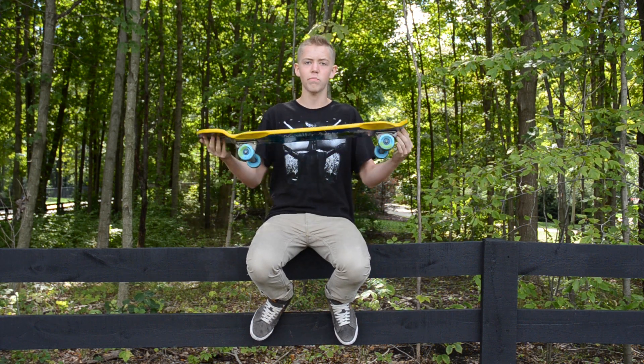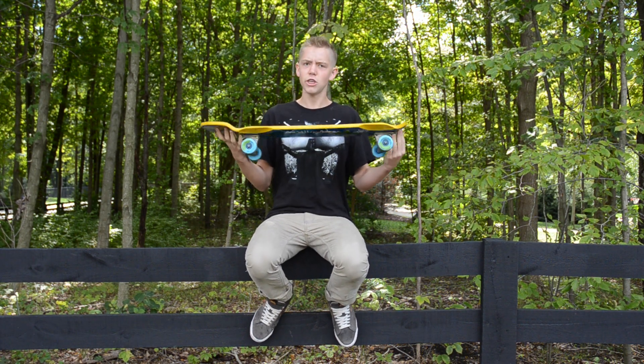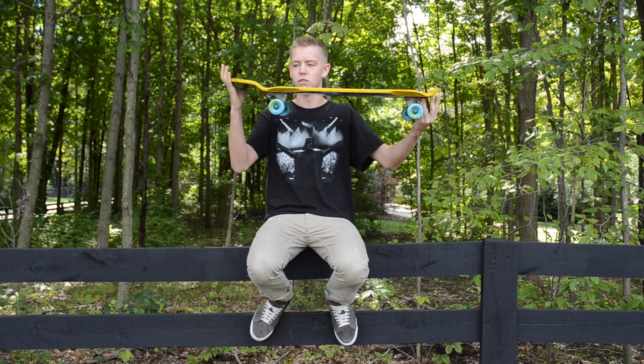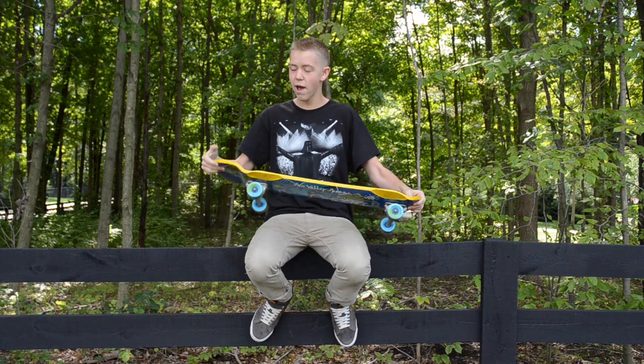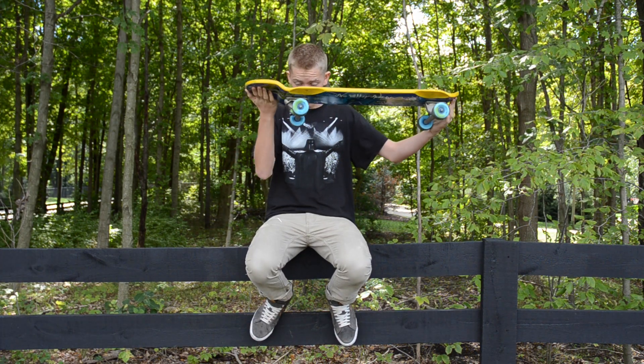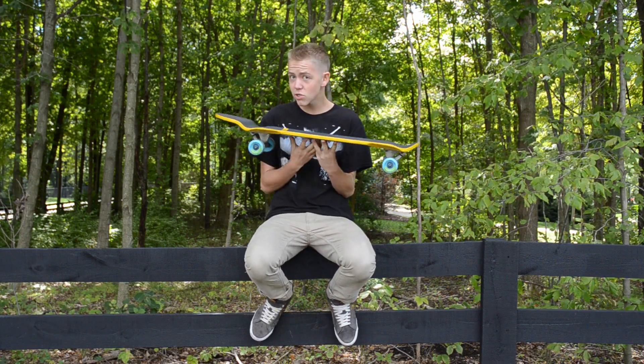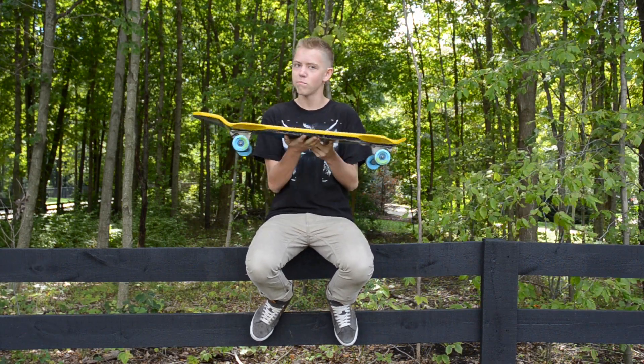You can have anywhere between 18.25 inches to 24.25 inches for the wheelbase. If you want to have it back in the back more, have your back truck set up here — it's a lot better for downhill stuff. If you have them in the front, it's better for freestyle.